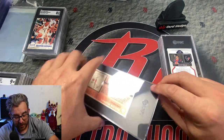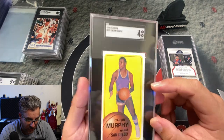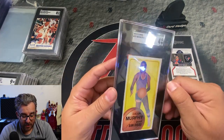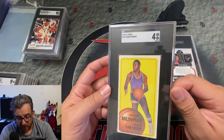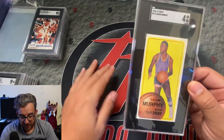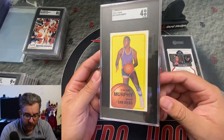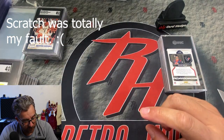Then we have a big boy here — a Calvin Murphy card, another one I'm very jealous I don't have. This one got a 4. It's got a big old scratch on there — I don't know how that happened. But still a beautiful card overall.